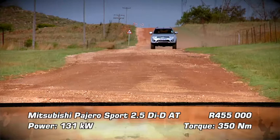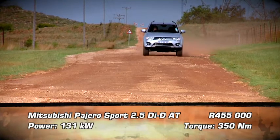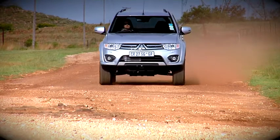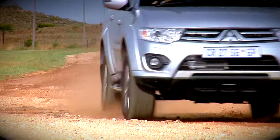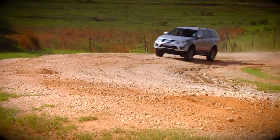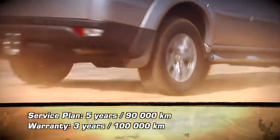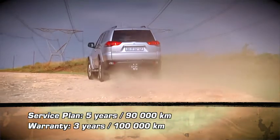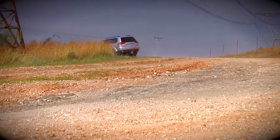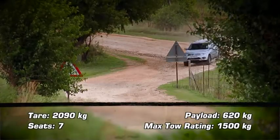Mitsubishi's Pajero Sport has been around since 2008, so it's certainly not representing the cutting edge of SUV anymore. However, it boasts a new high-powered diesel engine with 121 kW and, in automatic format, 350 Nm of torque. The AutoBox is a new 5-speed unit with paddle shifters behind the sporty leather steering wheel, and as an added bonus, the latest Pajero Sport gets Mitsubishi's famed Super Select 4WD system as standard.